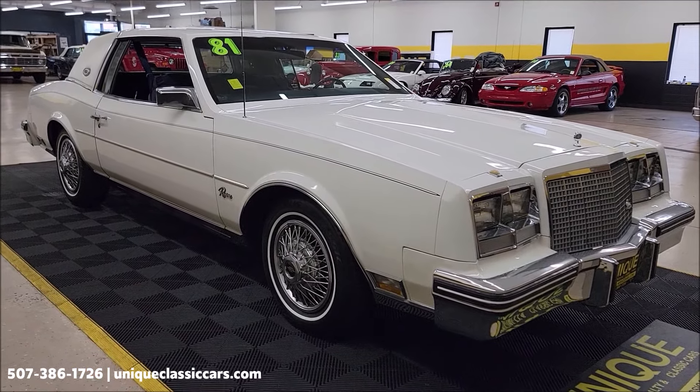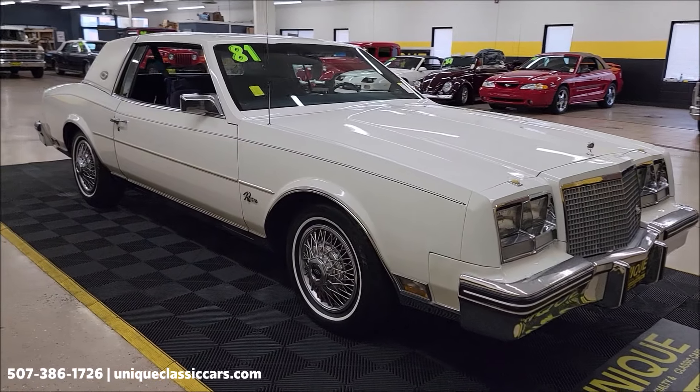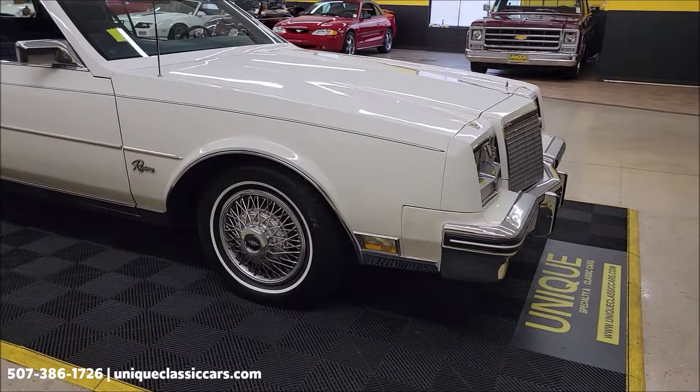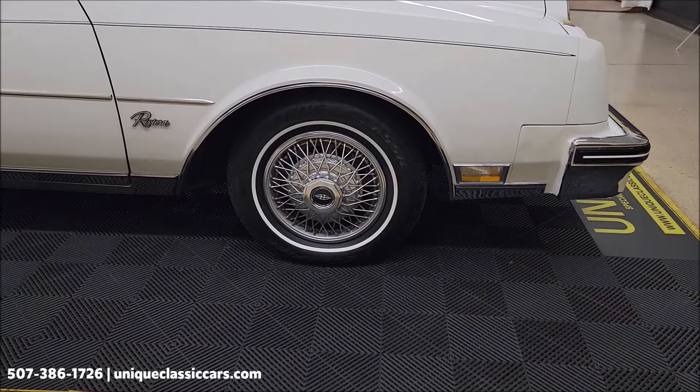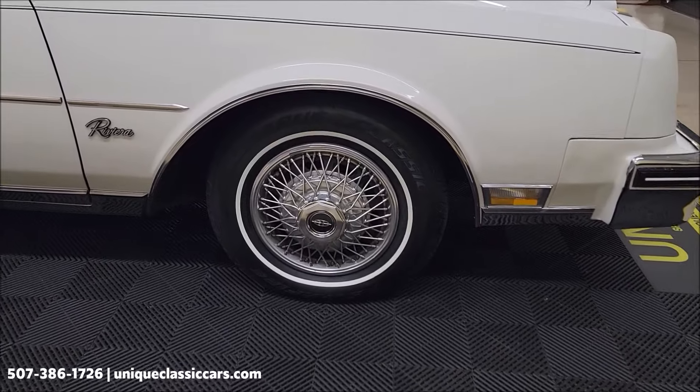UniqueClassicCars.com — click on the link down below this video in the description if you're seeing it on YouTube. That's going to take you right to our website, and of course you can call us at 507-386-1726.